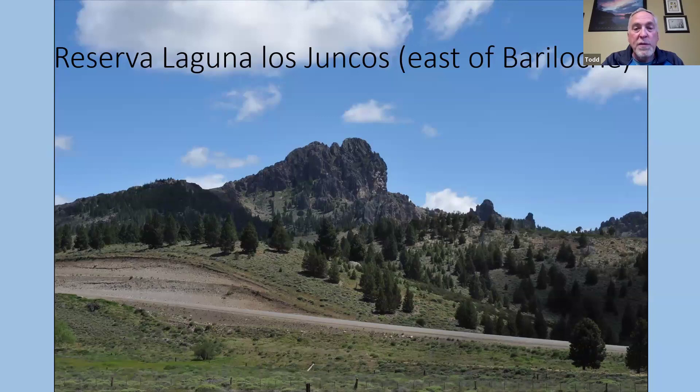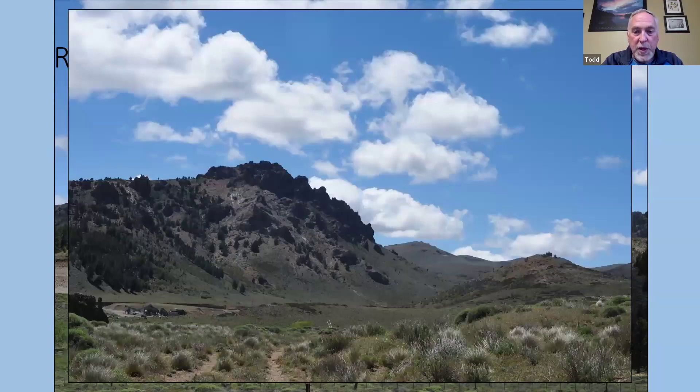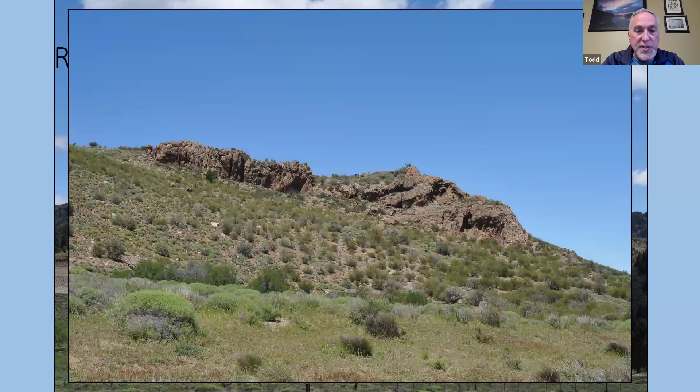From the Bariloche Airport, one of the first areas we went to was just east of Bariloche — the Reserva Laguna Las Joncos. You see lots of trees here, but these are all introduced pine trees; normally this area would not have any trees at all. What you would typically see on the steppe are tussock grasses with a very silvery sheen, and many plants with succulent or silvery or fuzzy foliage — great adaptations to surviving drought. This is classic steppe, almost semi-desert: just shrubs, no trees.